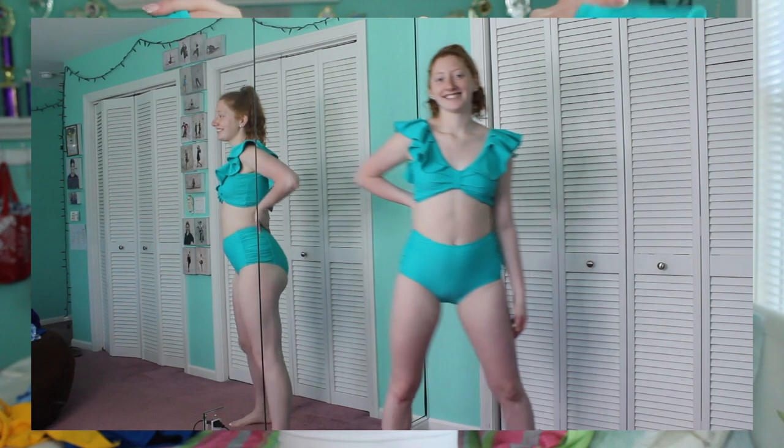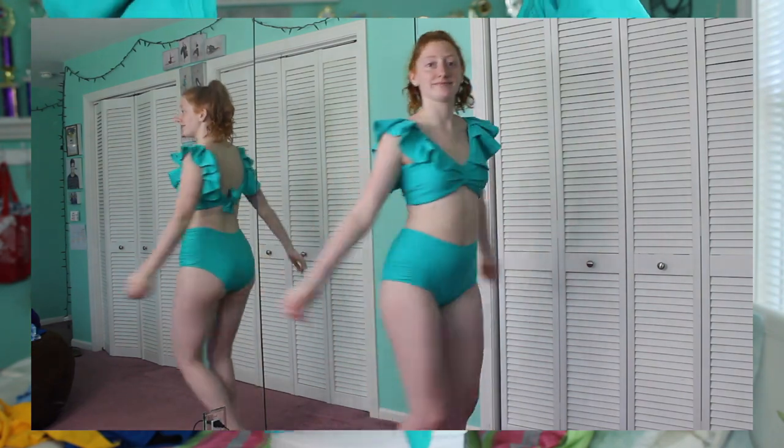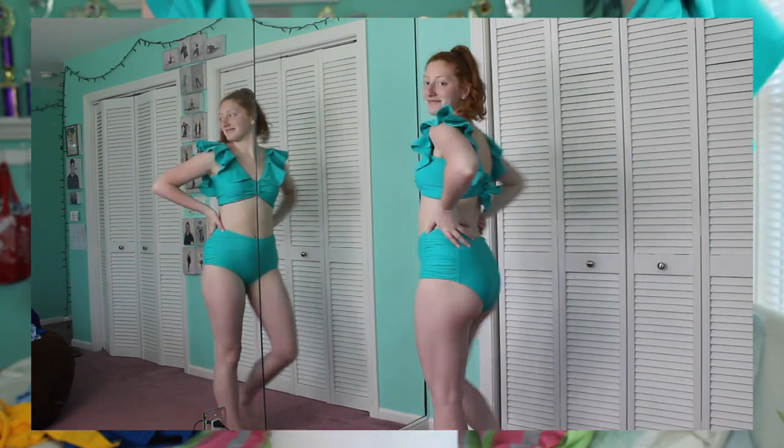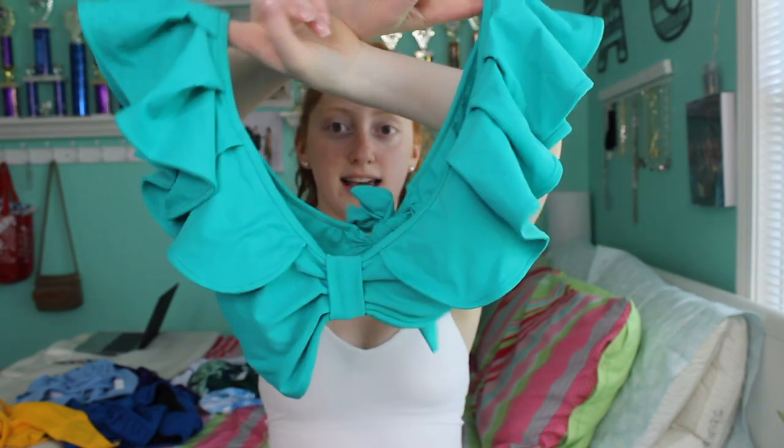These first two suits are exactly the same style. Size down if you have smaller boobs so the top can give you everything — I have smaller boobs and I love this top but it could have been more cleavage-forward in a smaller size. The top is so cute — I love the ruffles, it's turquoise, my favorite color. It has a little belt buckle in front, it's very short, hits right under the boobs, and ties in the back so you can adjust it.